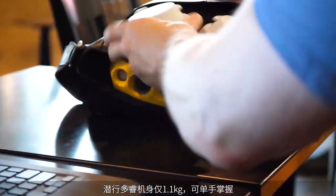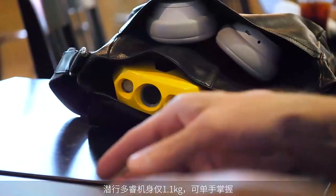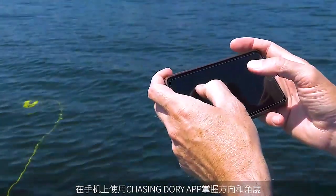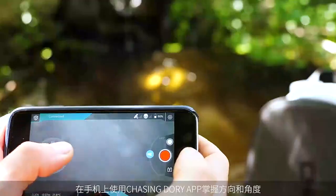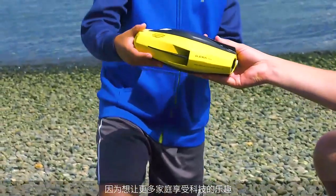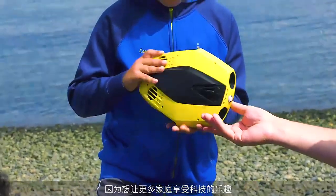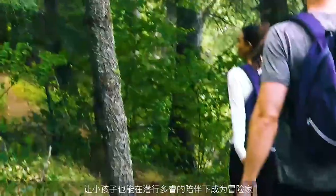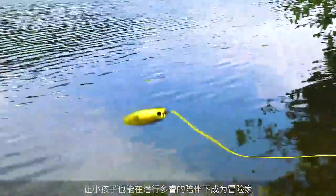The genius of Dory lies in its compact size and portability. There's no bulky remote, meaning less gear to haul. Instead, you simply control Dory with your phone using the intuitive Chasing Dory app. For the person who loves bringing technology and family together, Dory makes it easy for anyone to use — even kids.